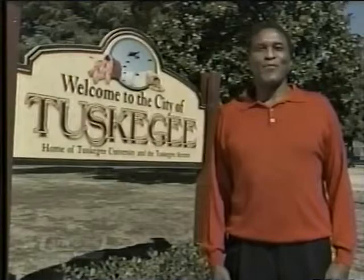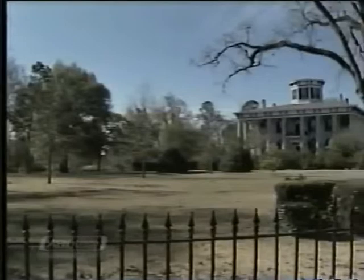Greetings from Tuskegee, Alabama. My name is Johnny Ford, Mayor of Tuskegee. Life is easy like Sunday morning in Tuskegee, Alabama. It's the South at its best.